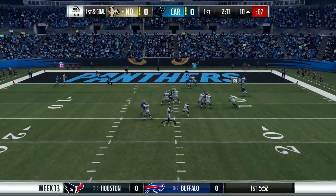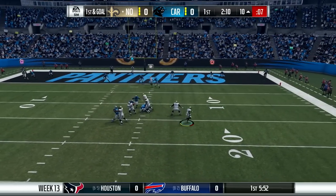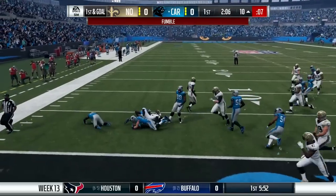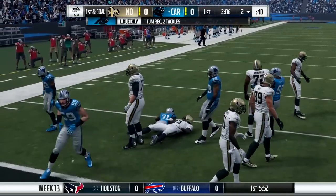Late first quarter, Teddy inside the red zone on the 10-yard line. Rolling out to his right, nobody's open. Tries to punch it in himself, but instead he is laid out and fumbles on the play.